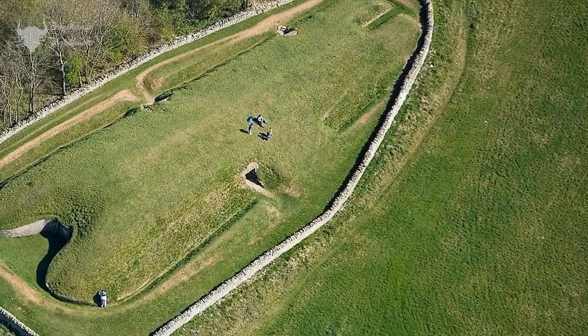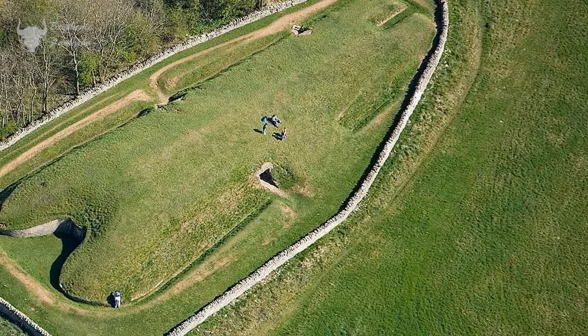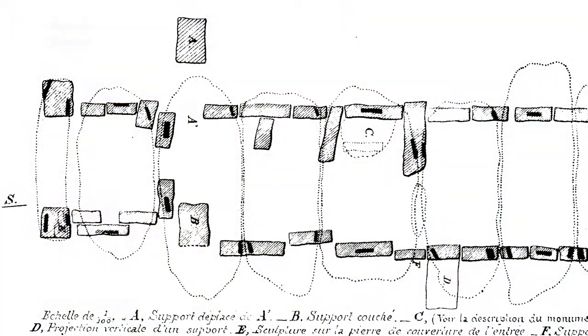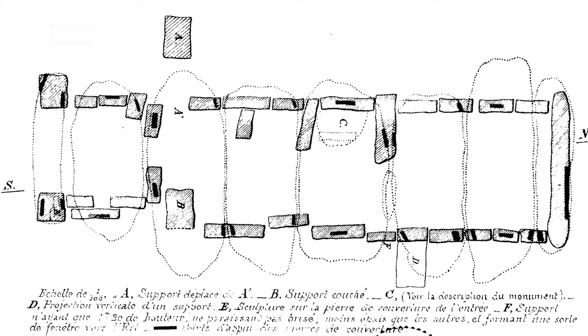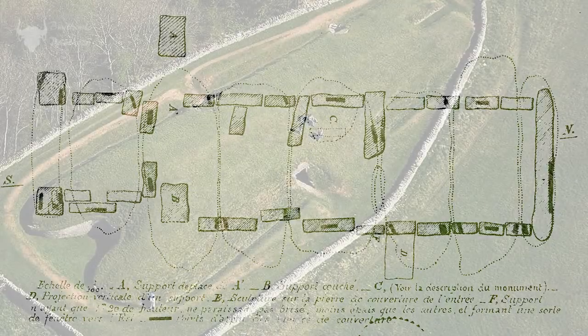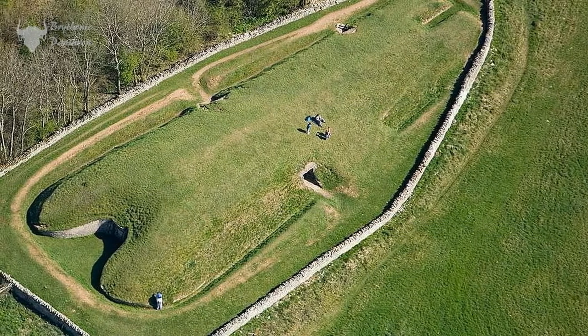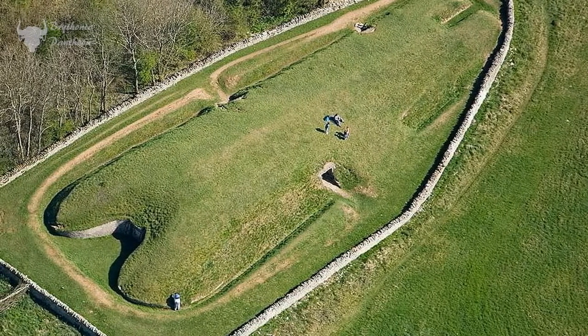The barrows consist of a long, usually earthen mound which has been raised over a central burial chamber, constructed of either timber or stone. They were thought to be used as community or family burial sites, with the remains of many individuals often found within.